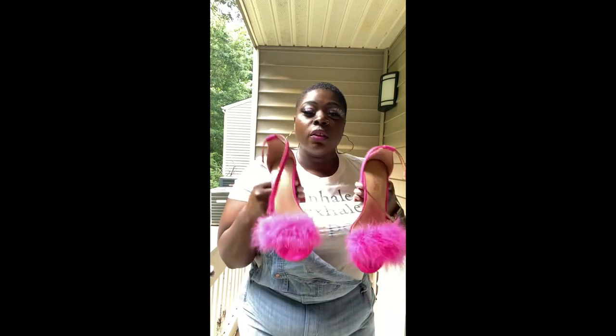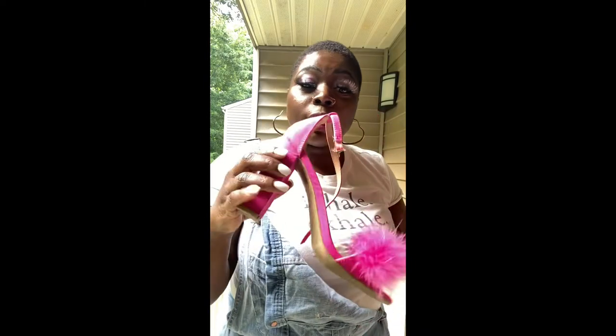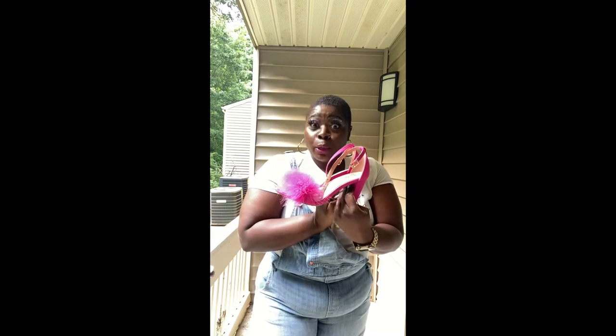I'm back with the second look, but I felt like you guys couldn't see the shoes on the first look too well, so I brought them back for a close-up. These are from Payless for $10 — don't sleep, find your bargains. As long as they don't look cheap, you can always style it. That's my motto: I don't care if it costs $2, if it doesn't look like it, I'm putting it on.